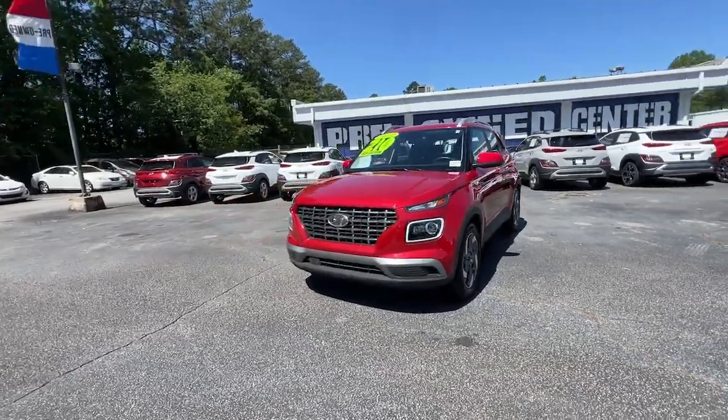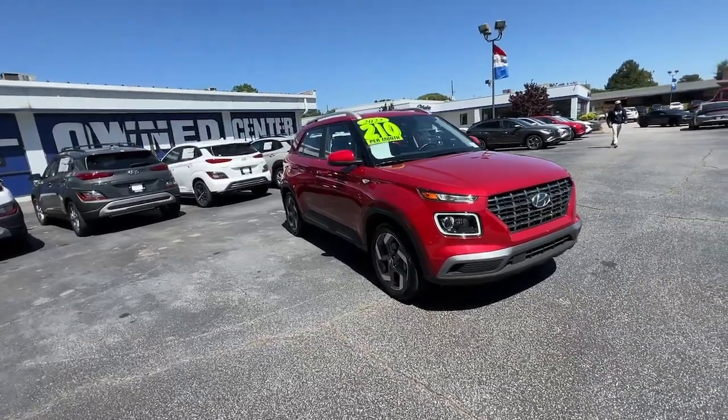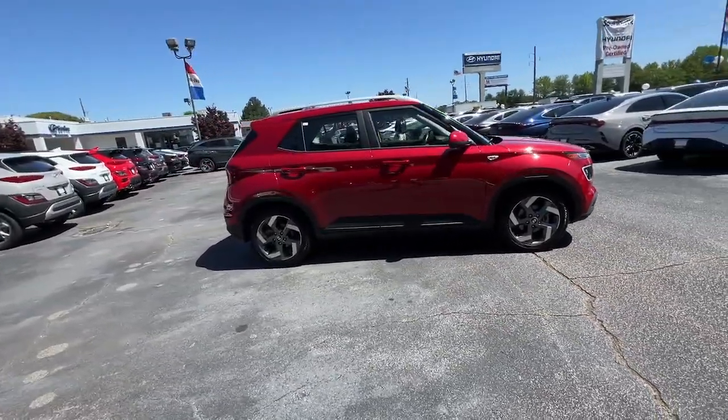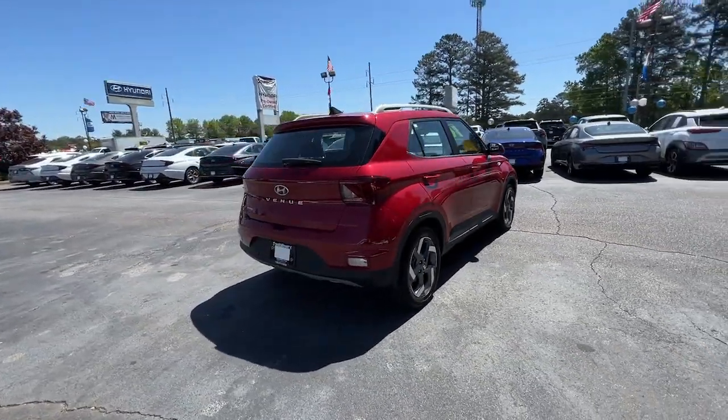Hop into the 2022 Hyundai Venue. With less than 20,000 miles on the odometer, this vehicle provides excellent value. This tech-savvy Venue is equipped to make your active urban lifestyle easier and more convenient.